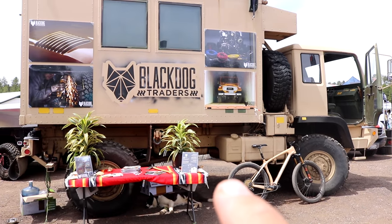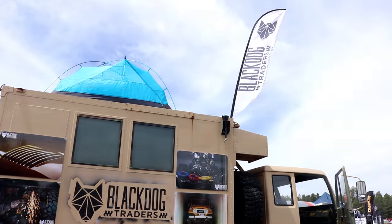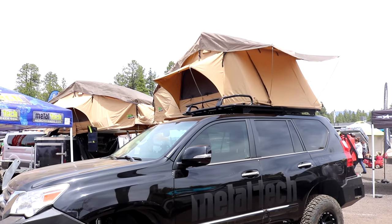Here's another big overland vehicle. That thing is huge, and look — it has a tent on top. I really like this setup right here with the rooftop tent.